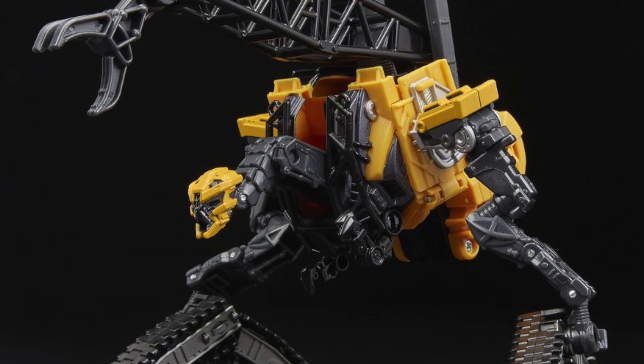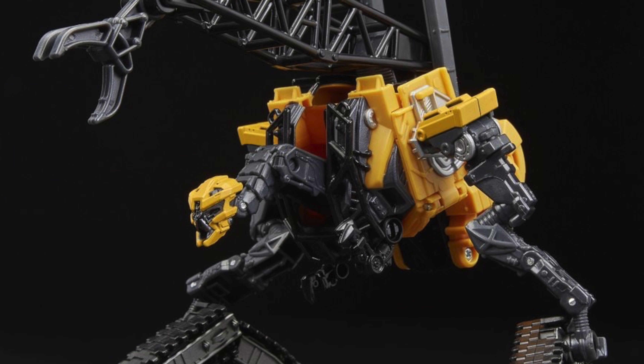Devastator is sure to be an extremely detailed and very movie accurate piece. Now as we're on the topic of Constructicons, here we have some amazing official promotional images from Hasbro of the Studio Series Deluxe Class Hightower. This is probably one of my most anticipated deluxes from this particular wave — it's such an outgoing and outrageous looking design and I really can't wait to have this figure in my collection.